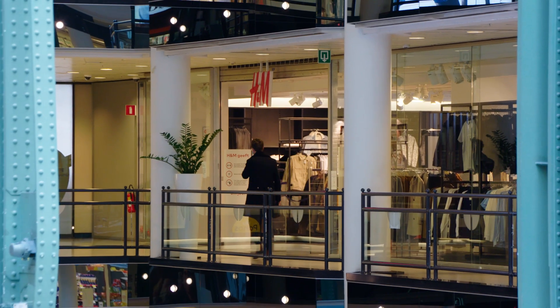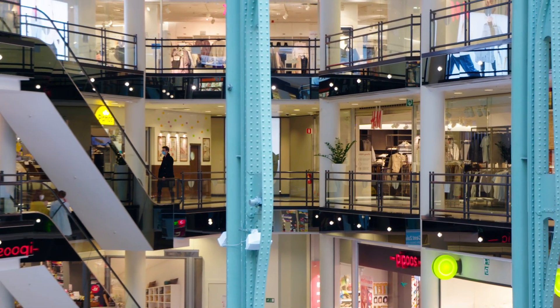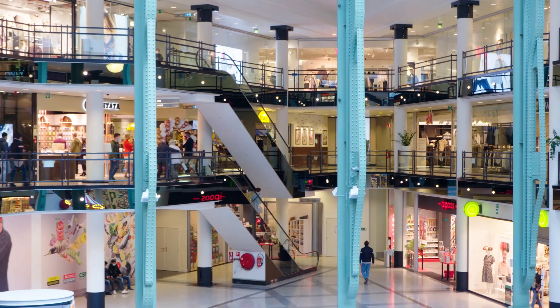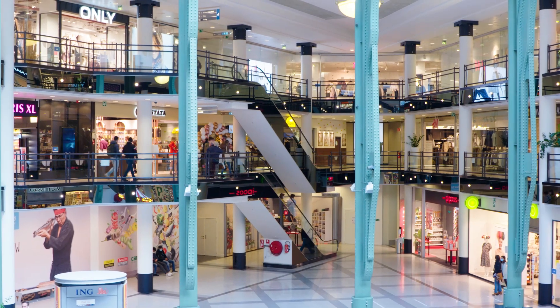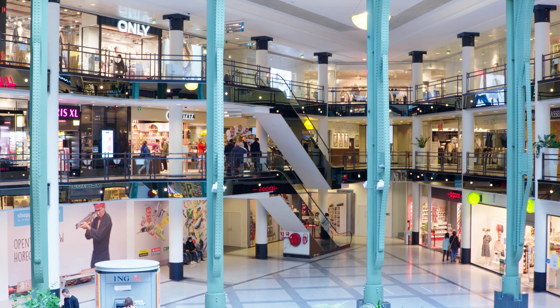It was important for us that during the change from the old control system to the new building management system, the building continued to operate. We're open six days a week, so it's important that we provide the right climate and the right lighting conditions in the shopping centre for the customers and for the merchants during these days.